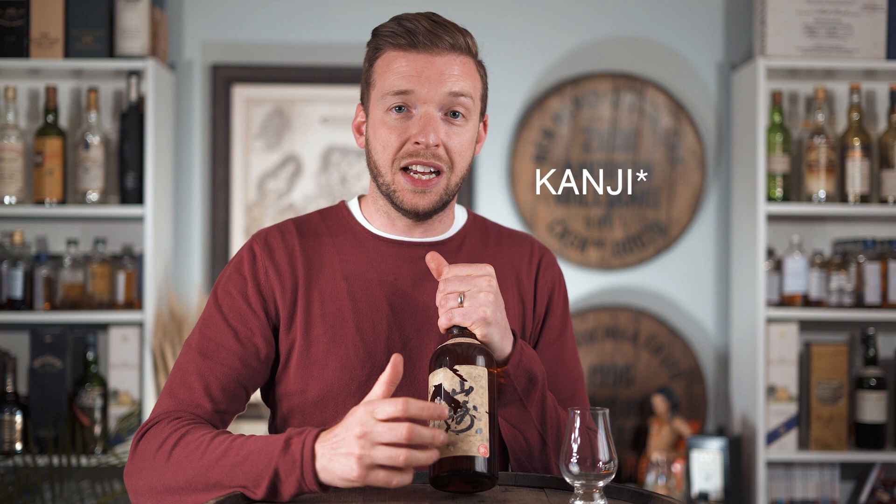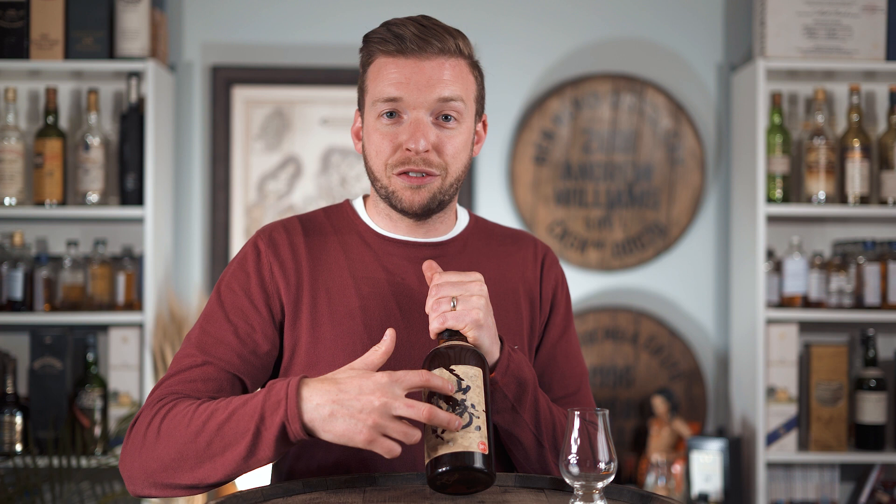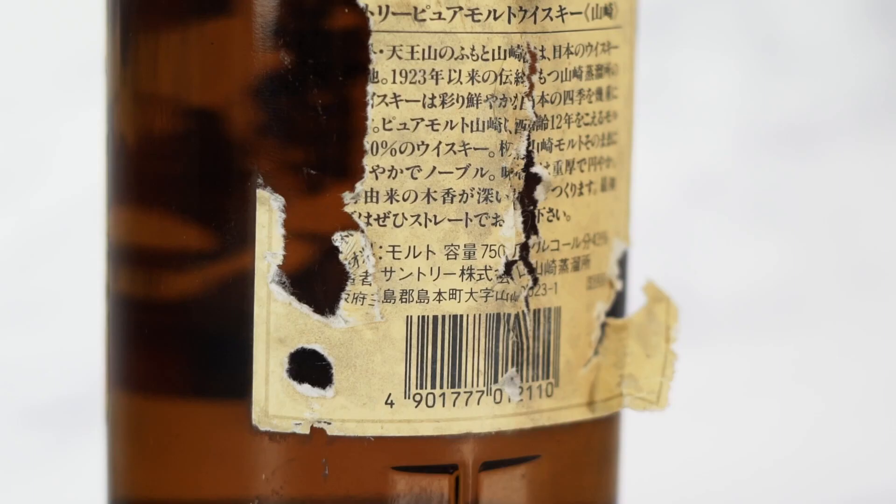On the left-hand side of the label you've got two kanji characters — one for Yami and one for Zaki — so together it reads Yamazaki. These are still used on all modern bottlings of Yamazaki. Notably, it was Kaizo Saji, the second master distiller, who designed this calligraphy, so there's still a presence of him on every bottle even though he's no longer here.